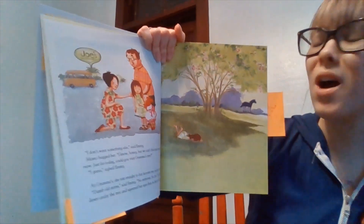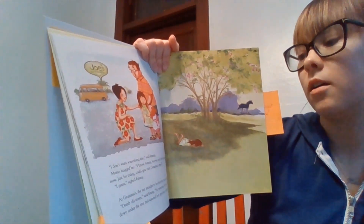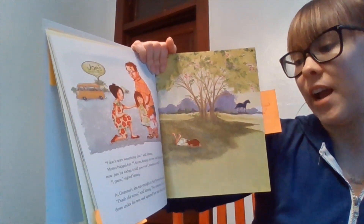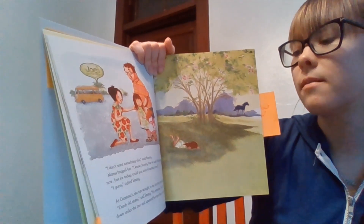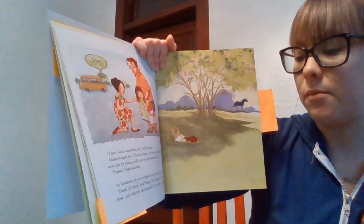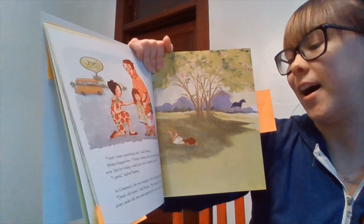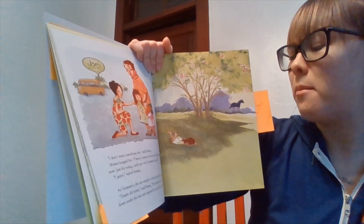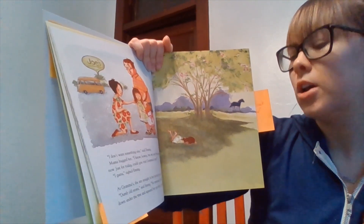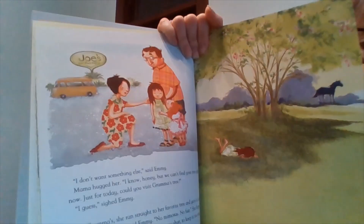"I don't want something else," said Emmy. Mama hugged her. "I know, honey, but we can't find your tree right now. Just for today, could you visit Grandma's tree?" "I guess," sighed Emmy. At Grandma's, she ran straight to her favorite tree and gave it a hug. "Dumb old store," said Emmy. "No mimosas, no fair." She flopped down under the tree and squeezed her eyes shut to keep in the tears.